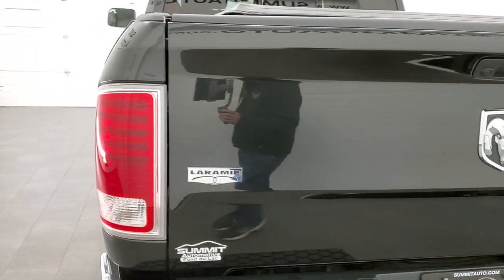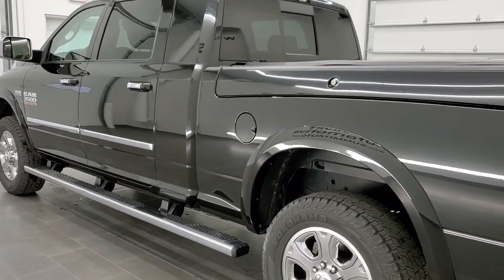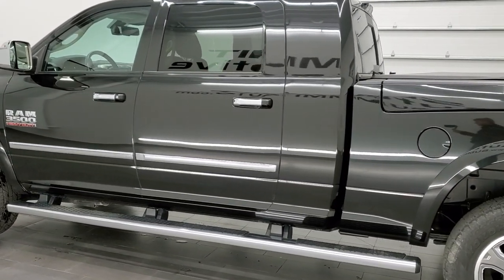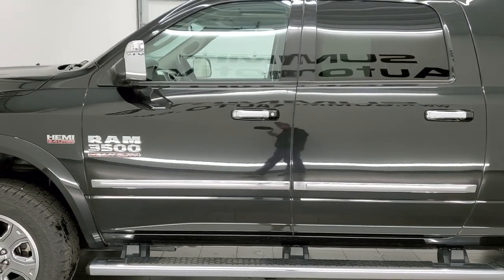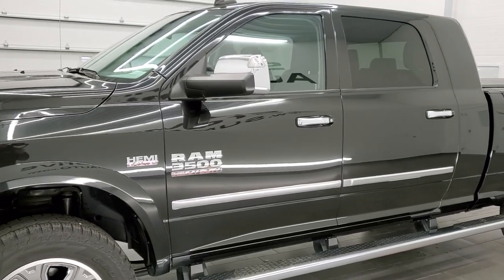This Ram 3500 has the 6.4-liter V8 Hemi motor. It has been fully safety inspected by our service shop with a fresh oil and filter change. All the fluids have been checked and topped off and this truck is 100% ready to go. Brilliant Black Crystal Pearl is the color.